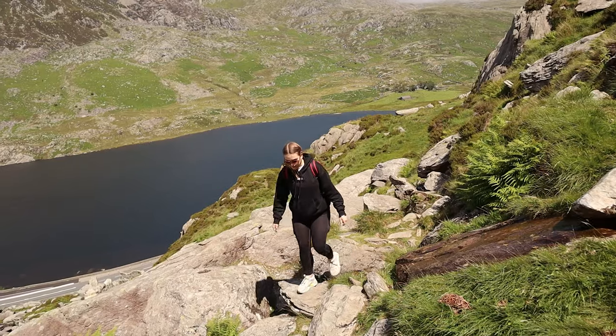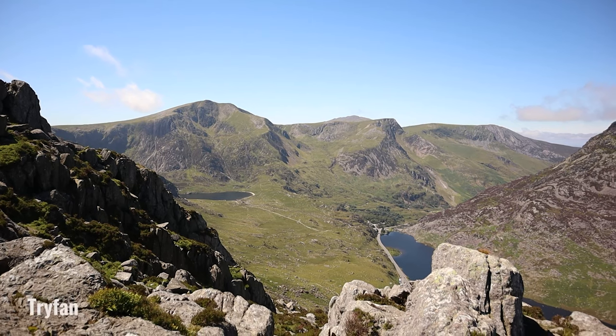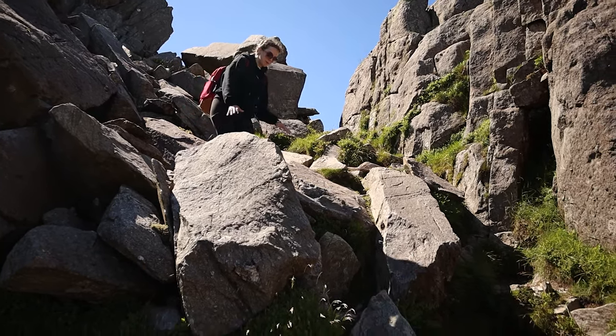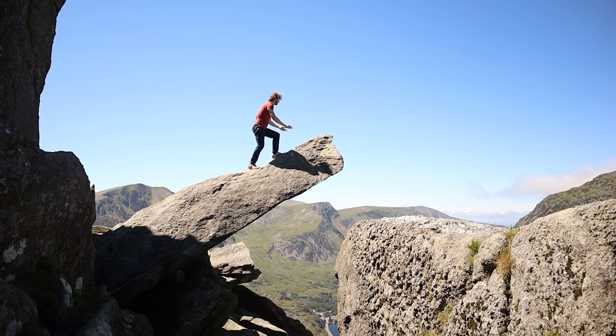Now a mountain for the more adventurous — this one is a little bit of a challenge, pretty much a scramble the whole way up, but so fun if you're up for it, and that is Tryfan. It's one of the most challenging mountains in Snowdonia with its jagged peaks and steep slopes. It's famous for its Adam and Eve stones halfway up — a very scary walk but with an incredible view over the valley.